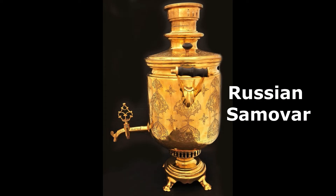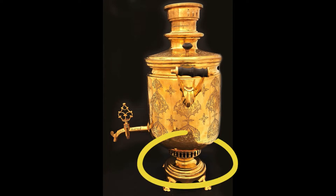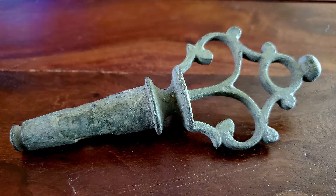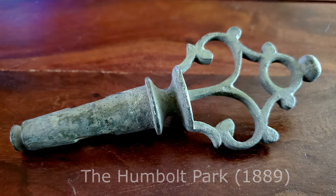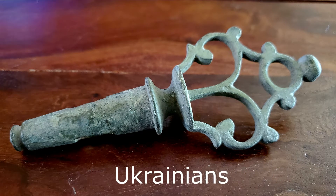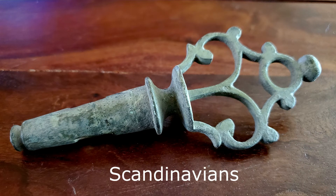This piece is actually the key to the faucet of an old Russian samovar. A samovar is a metal container used to heat and boil water to make tea. The samovar originally worked with coal and kindling, which explains why it was taken to a park. Antique samovars are often prized for their beautiful craftsmanship. This piece is an 1800s relic from the original residents around this park — particularly Russian Jews, Polish, Ukrainians, Germans, and Scandinavians.